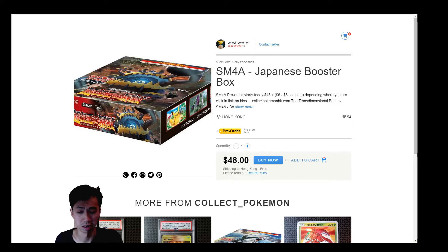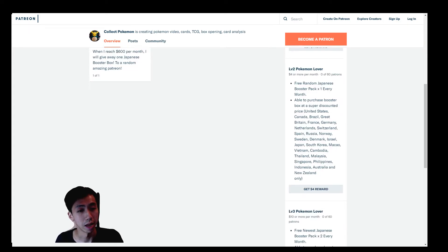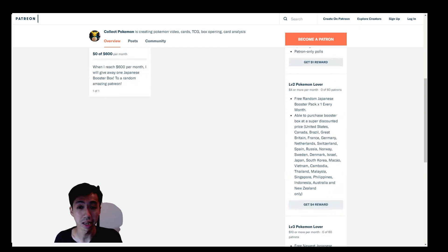Level three lets you purchase items as well, and you get sent two of the newest booster packs every month. In September the SM4 set releases, and in October the SM4 Plus will release, so level three patrons would get sent two packs of SM4 Plus. I'm not going to open any packs in this video, but that's the overview.